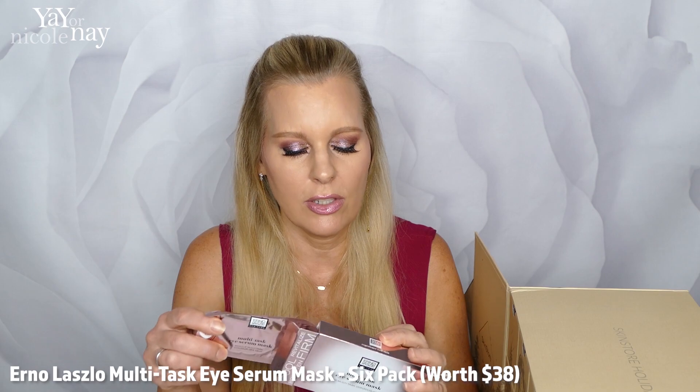I think these are about $35 for this little set. I've been a big fan of Erno Laszlo for years — I still owe you guys a dedicated video on all the products I've collected and been using. Erno Laszlo is a great brand; if you haven't tried them yet, I would highly recommend.